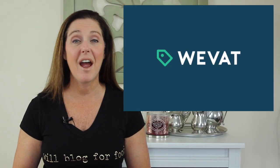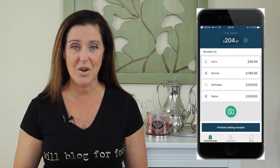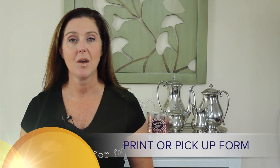With the WeVat app, everything is consolidated and the app automates the forms for you. Here's how it works: download the app and register with WeVat, purchase your goods from any retailer, take photos of your purchase receipts using WeVat, and when it's complete, a VAT refund form will be issued by WeVat for you to print or pick up at your hotel or at the airport.